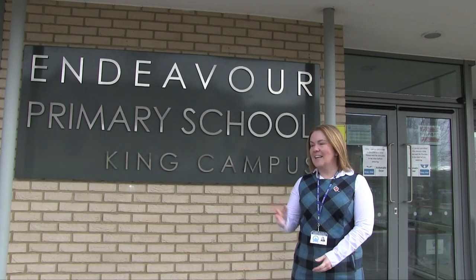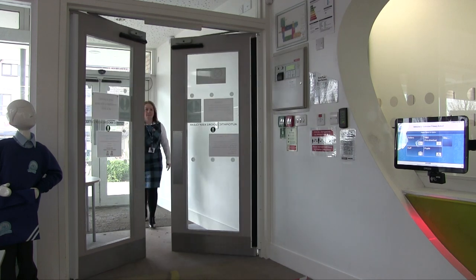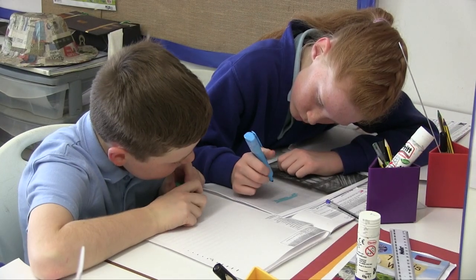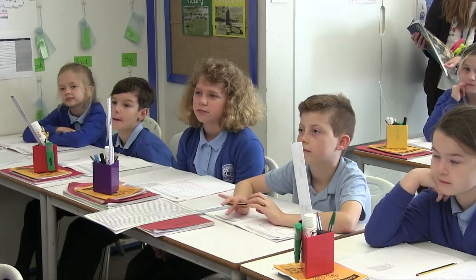Welcome, here we are on another day at Endeavour Primary, this time at the King Campus. I'm Rachel Rogers and I'm Head of King Campus. I'm Gemma Hill and I'm Head of Kirk Campus. Endeavour Primary School is unique because we are situated on two campuses which are roughly a kilometre apart, and that allows each campus to have its own family feel. We also have the benefit of flexibility of a larger school. We work really closely together as a team to ensure that we provide consistency for our children and families.